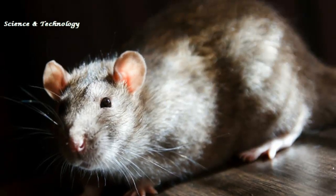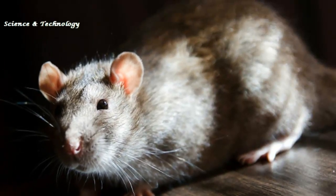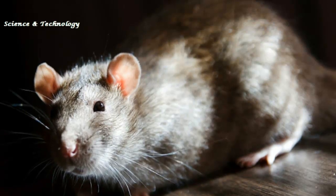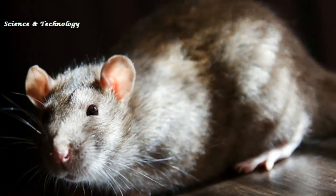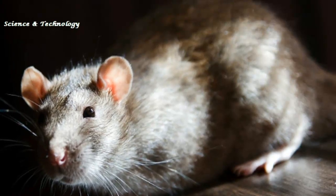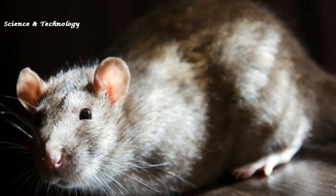For those already scared of rats, it is a terrifying discovery. This giant rat is a foot and a half long, weighs up to two pounds, and is said to crack open coconuts with its bare teeth — one of the largest rat species living in the world.